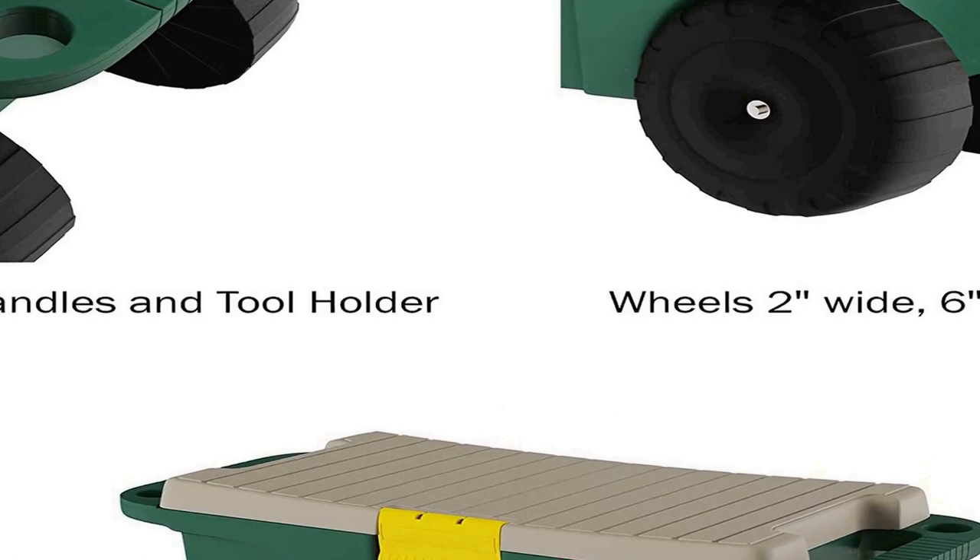This utility cart has a weight capacity of up to 220 pounds. Use this sturdy rolling stool for gardening or other tasks around the home like painting, cleaning, or even car repair.